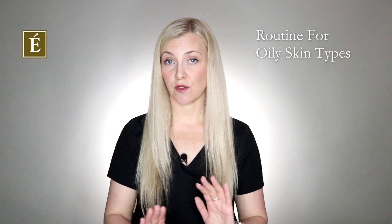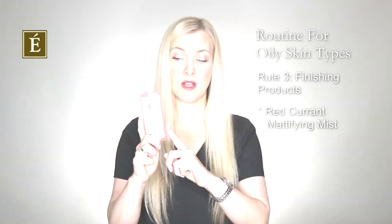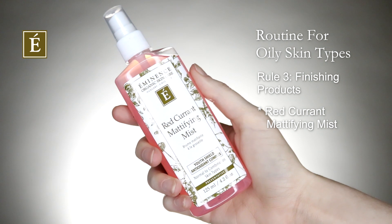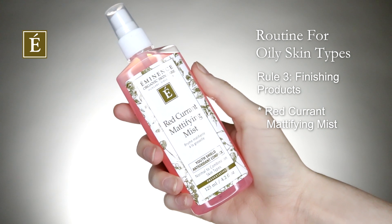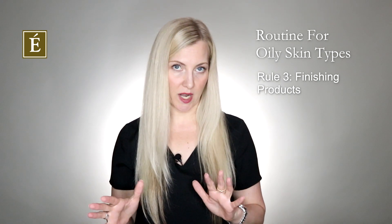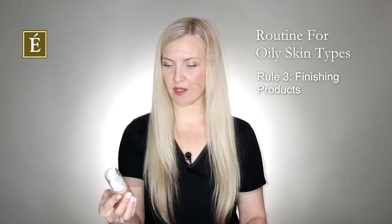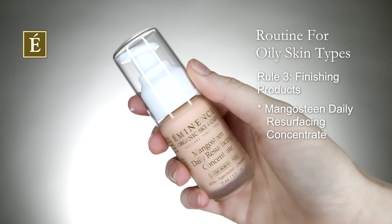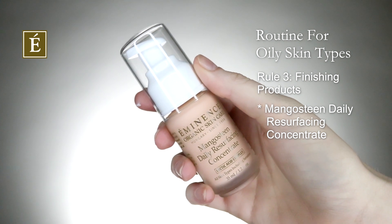When you're going to do your final finish, never forget your toner. In this case, this is our Mattifying Mist — it's really going to lock everything down and keep that matte finish after cleansing and get the skin ready for whatever you're doing next. From there, I would go into a lightweight product. I love the Mangosteen Daily Resurfacing — it gives you a beautiful smooth finish and if you like to wear makeup, it's a brilliant primer.